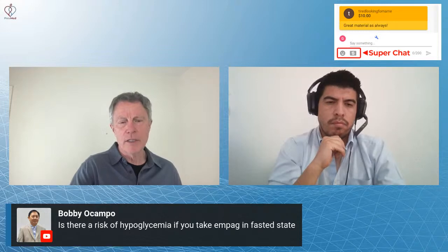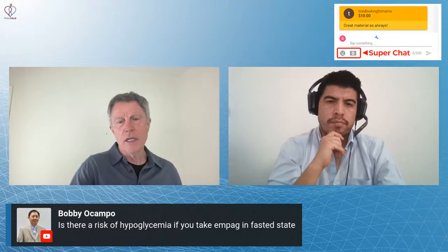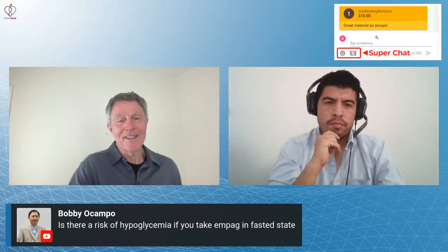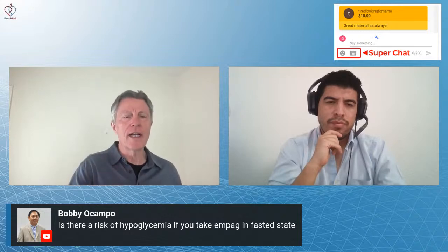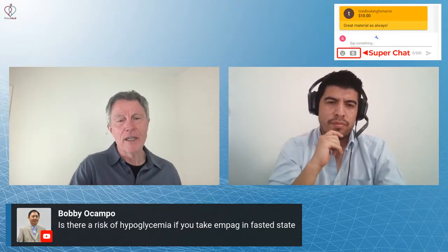Bobby Ocampo asks: is there a risk of hypoglycemia if you take empagliflozin in a fasted state? As said earlier, there is very, very little risk. This is not like insulin. Both the GLP-1s and especially the SGLT2s have very little, if any, risk. If you're trying to get me to say there is absolutely no risk, I'll never say that. But just look at the mechanism for SGLT2s — they don't make blood sugar go down; what they do is drain off blood sugar and keep the kidney from putting sugar back into the blood after it's been filtered. Hypoglycemia is not really a thing you see with it.